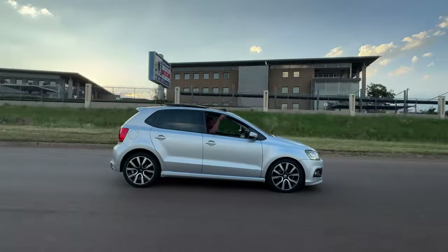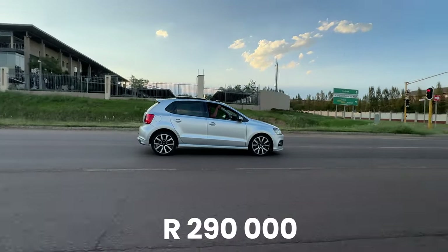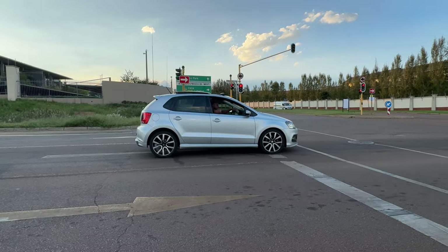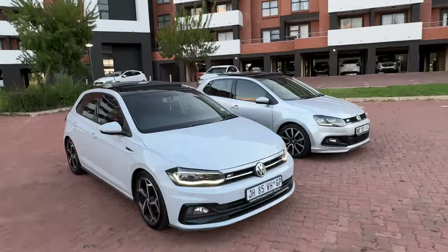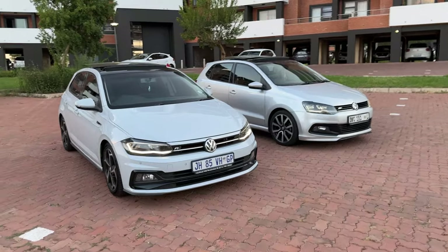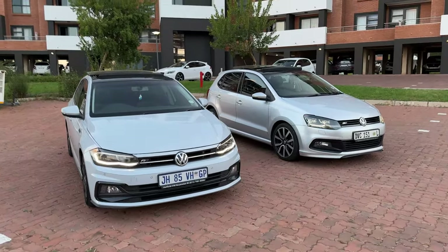This R-Line debuted at a price of 290,000 rand when it launched in 2017. Things have obviously changed since then. For the Polo 6 cost of ownership, check out its full review linked in the pop-up banner. That's basically it from this comparison — I'll catch you on the next one.